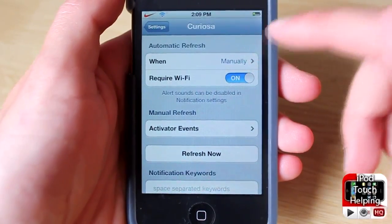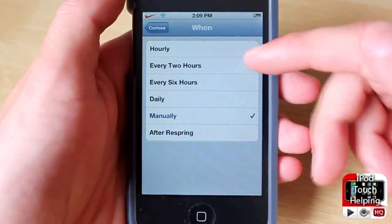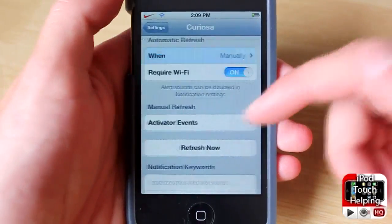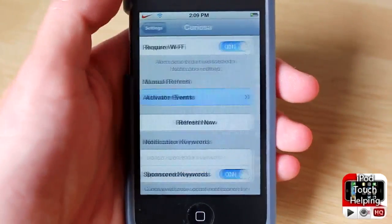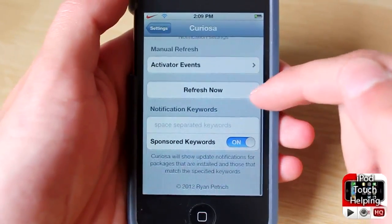It'll refresh — I have it set to manually, but you can set it up however you want. You can make it update every two hours, six hours, and so on. You can activate it by doing a bunch of different things, so if you did want to refresh it you could double press the home button or something like that, or you can simply click Refresh Now and it'll check right away.